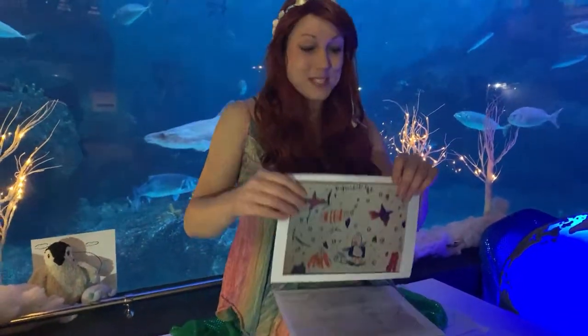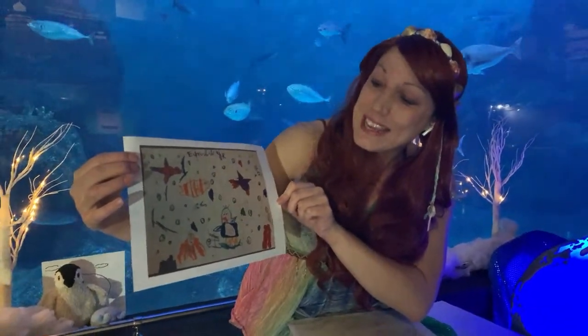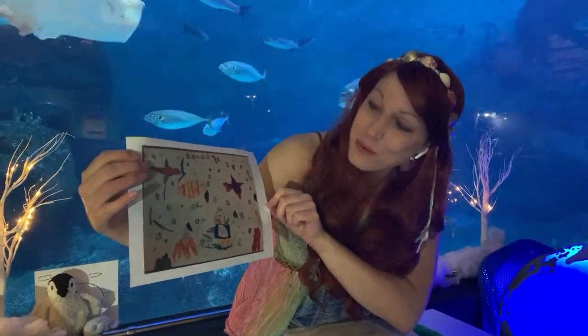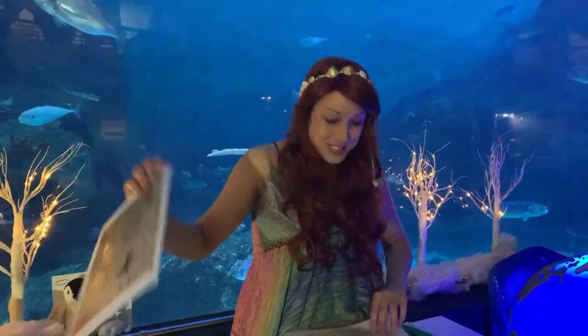What about this one? This one's beautiful. This is from Emily, aged five. How awesome is that? I think that's a penguin there — and we're going to talk about penguins a bit later on today. Fantastic job. Well done.